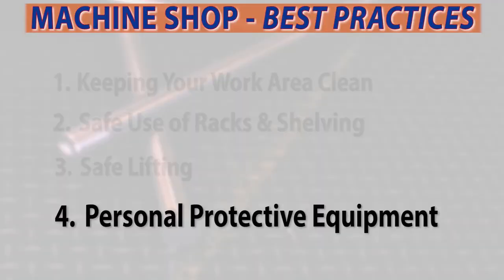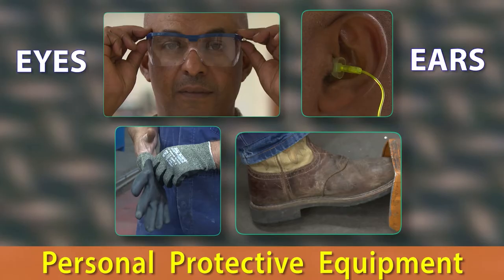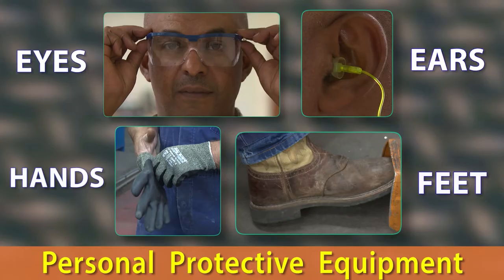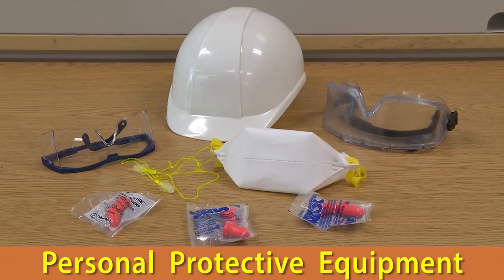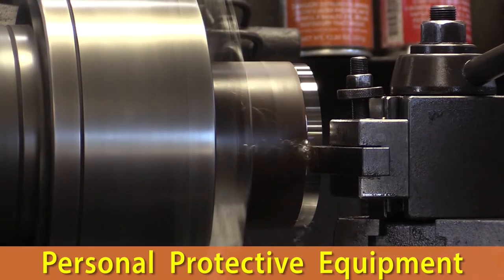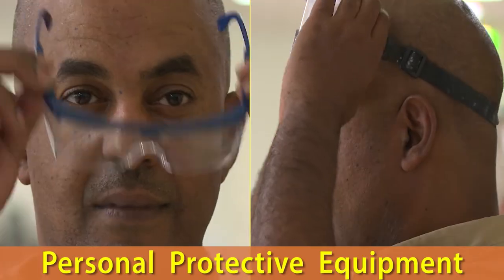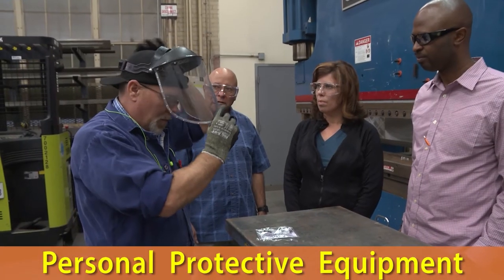Our last practice is personal protective equipment. Be sure you learn the potential dangers that your eyes, ears, hands, and feet are exposed to and wear the appropriate personal protective equipment, or PPE, for the task you are performing. While working with machines that are rejecting any material, shavings, or debris, wear eye protection — safety glasses, goggles, or a face shield.